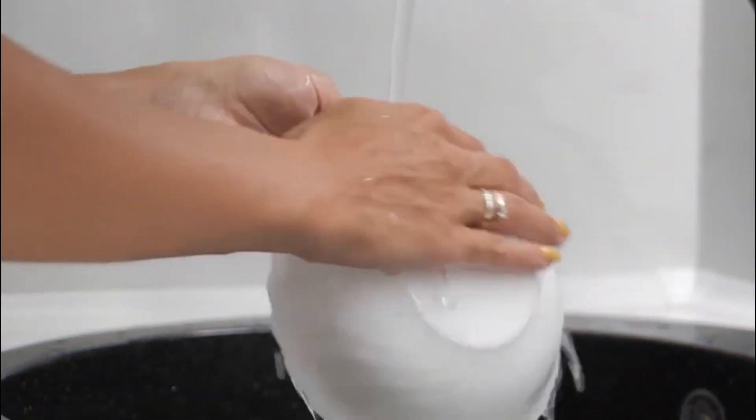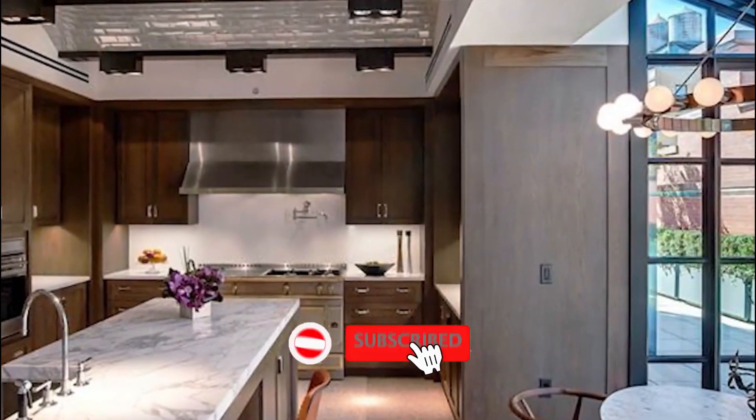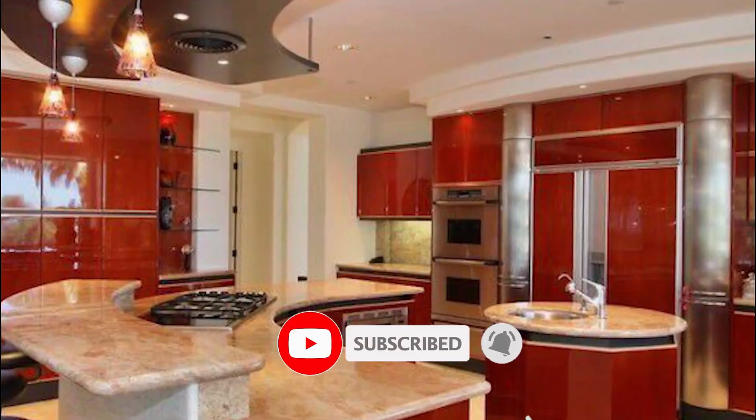I guess you are all good. You're welcome to my YouTube channel if this is your first time visiting. Kindly hit the subscribe button and turn on the notification bell to get more interesting videos.